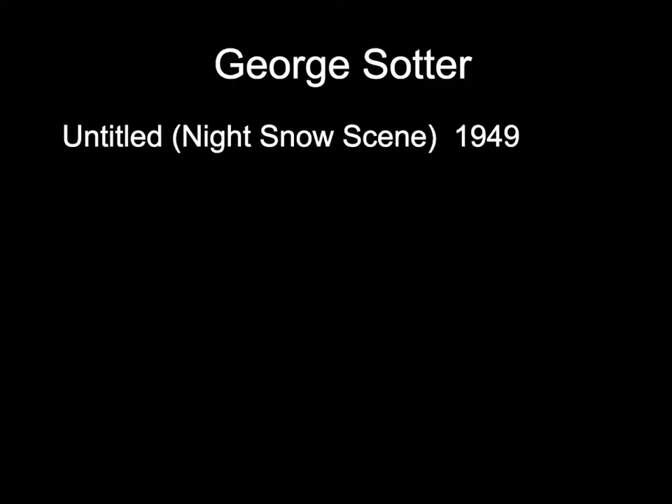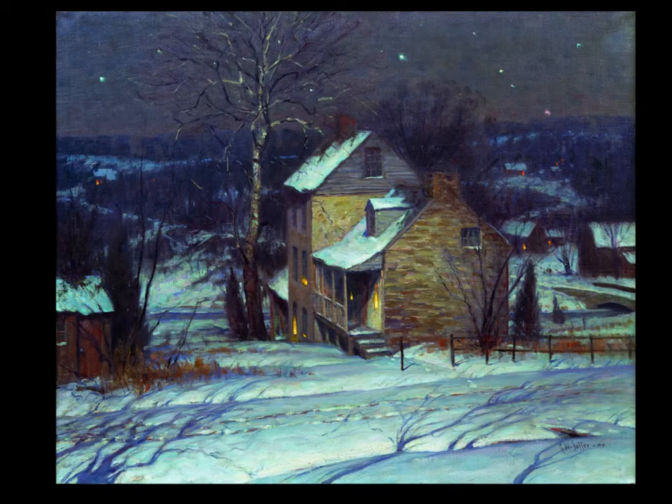George Sauter was another Bucks County painter who painted lots of winter scenes and quite a few night paintings. This next painting was untitled, painted in 1949 — he didn't give it a title, but people refer to it sometimes as just 'night snow scene,' and you can see why. The painting is lit by what might presumably be moonlight. There are shadows in the snow, lights in the stone cabin, glass in the windows, brick chimneys, wooden clapboard, snow on the roofs, a sycamore tree, stars in the background, lights in other houses on the hill, a bridge on the right side, and a shed or barn-like building on the left.